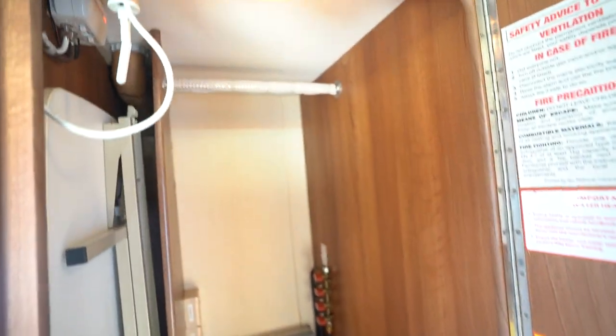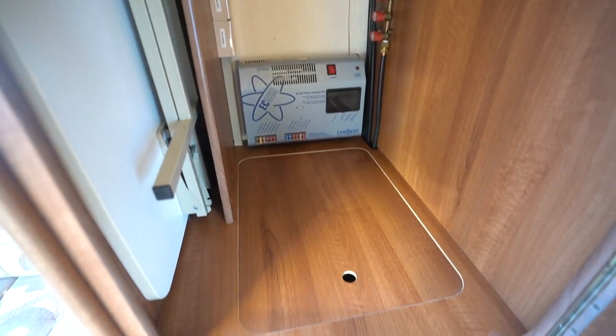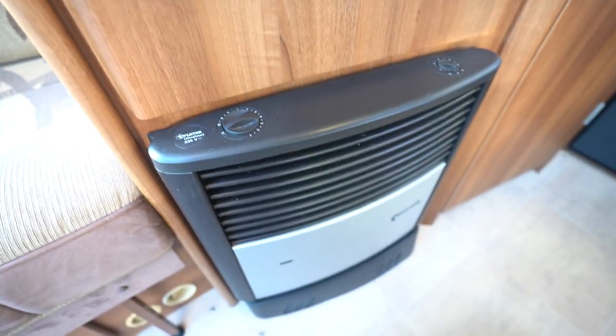Nice big storage cupboard here. You've got a freestanding table. You've got your digital TV area up top as well. Then your charger unit and controls — loads of space in there. And below that is your trim and heating unit, keep you nice and toasty.